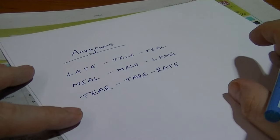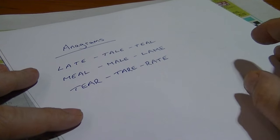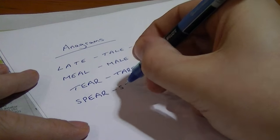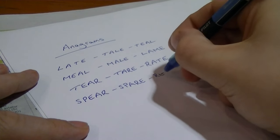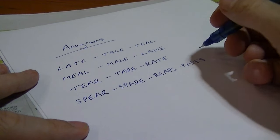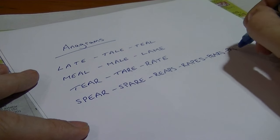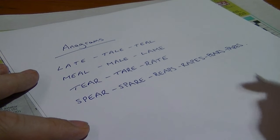Now, if you have a word with an S in it, well then you're just opening it up to a whole boundless array of opportunities. Take the word 'spear' — it can also be 'spare', or 'reaps', or 'pears'. Good old homonyms — words that sound the same.